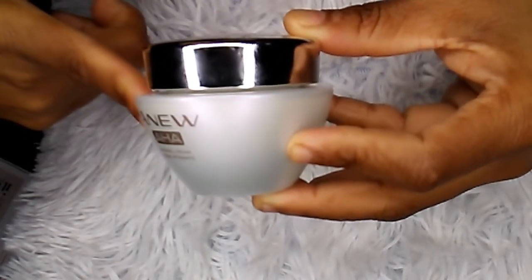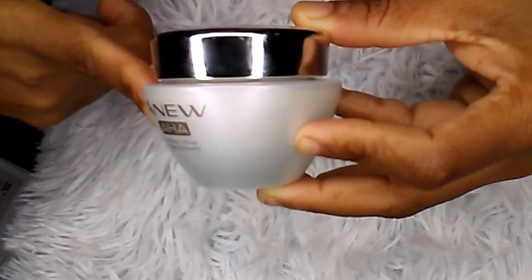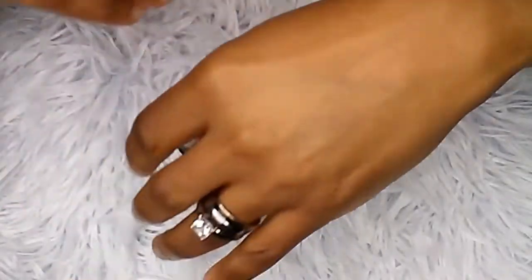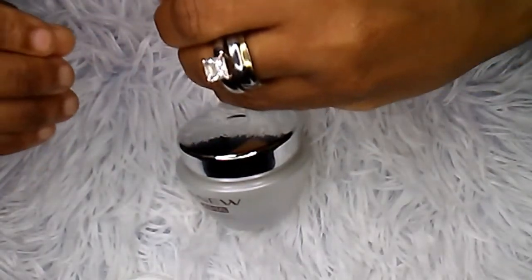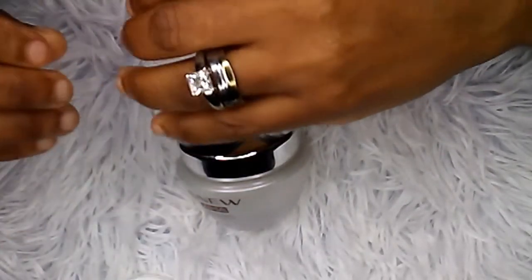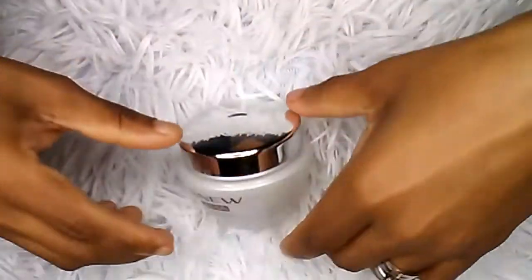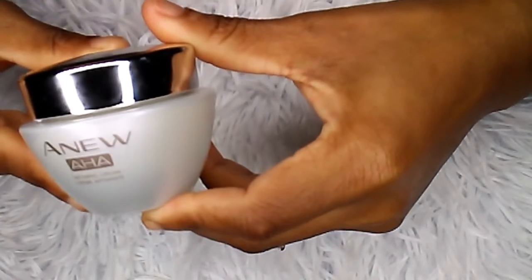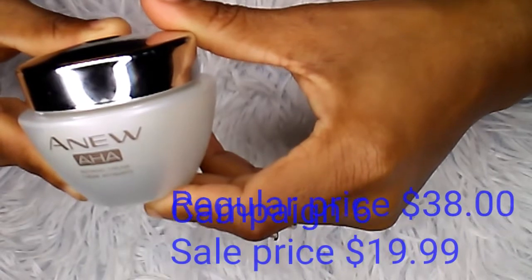It also diminishes discoloration and leaves your skin feeling moisturized and smooth, which I like. It also has a nice smell to it — a nice soft, subtle perfume smell, kind of powdery. It smells really, really nice.